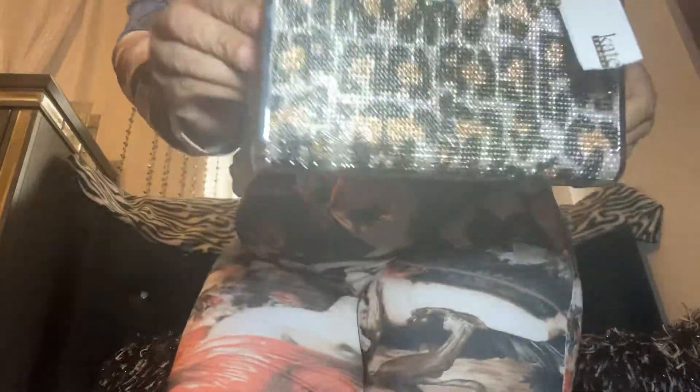Look at it, y'all — that's cute with what I got on. That's why I came back to do another video. These little bags go with what I got on. It's kind of glittery, blingy. It's cute, y'all, and it matches. This is my second Mother's Day gift.